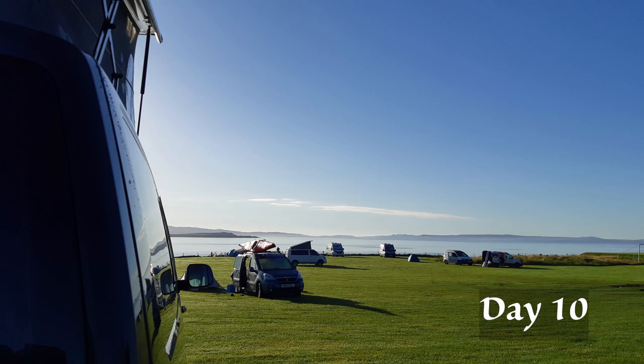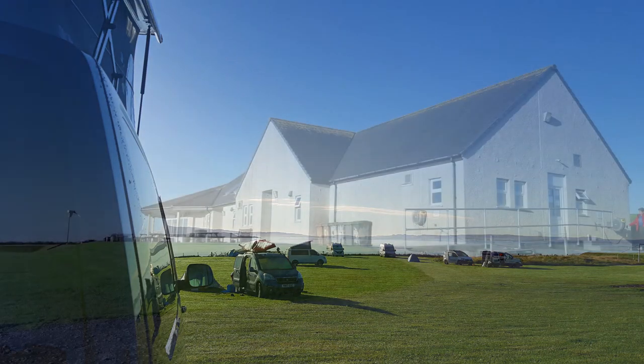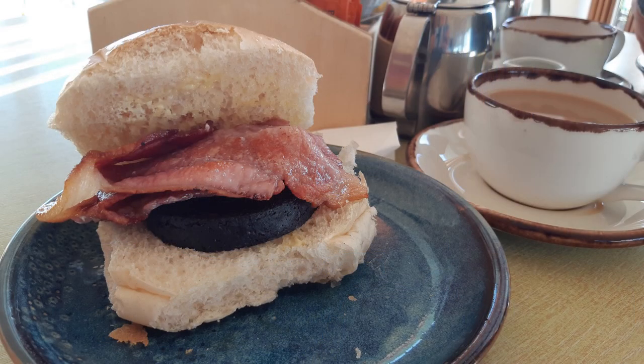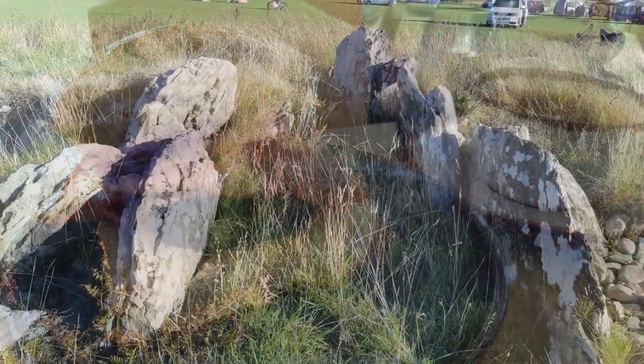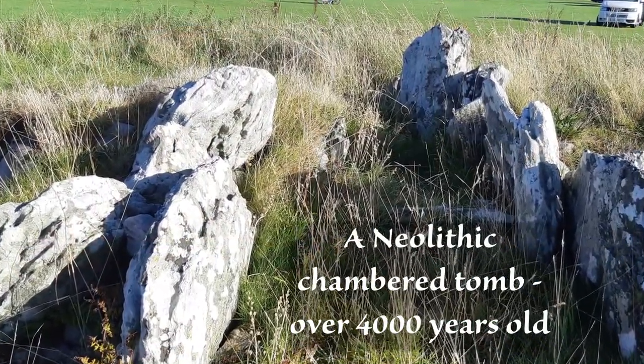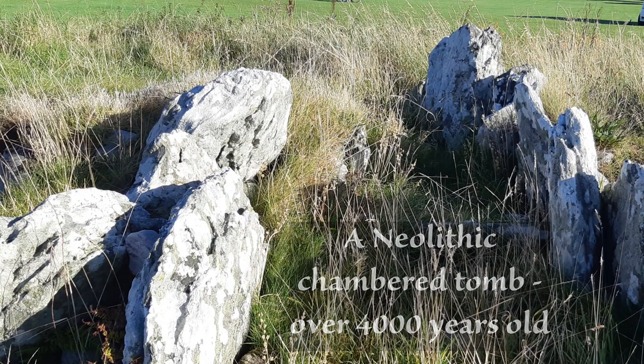The following morning, we decided to treat ourselves to breakfast in the campsite café, which was excellent — a very nice café, I can highly recommend it. We also had a little wander around the campsite, because right in the centre of it were the remains of a Neolithic chambered tomb.